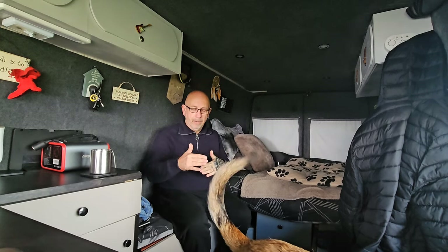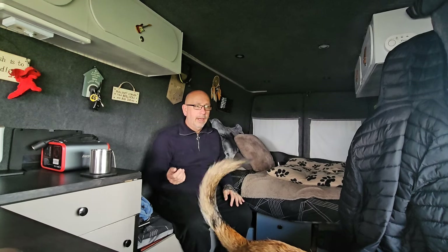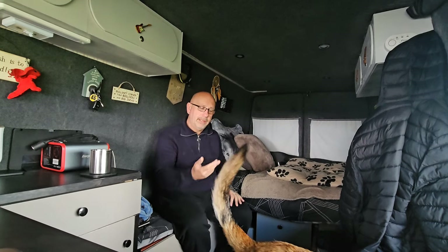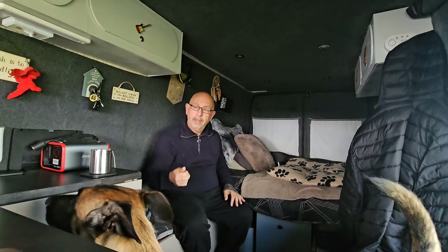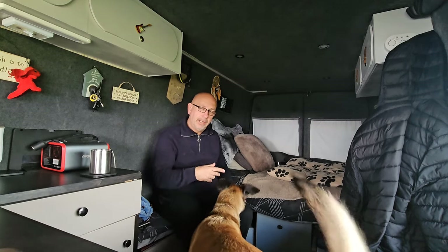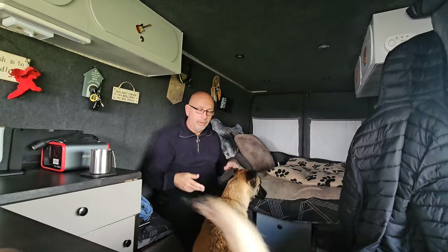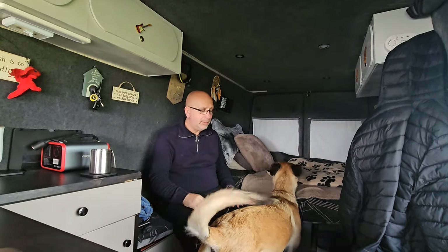When she was a pup, she wouldn't go to the toilet unless I was stood out with her. So snow, rain, hail, sleet — muggins here had to go out with her. When we first had her, you could put her in your hand. I used to pick her up, take her outside, stand there with her to make sure she went. So she's associated going to the toilet with me stood next to her.